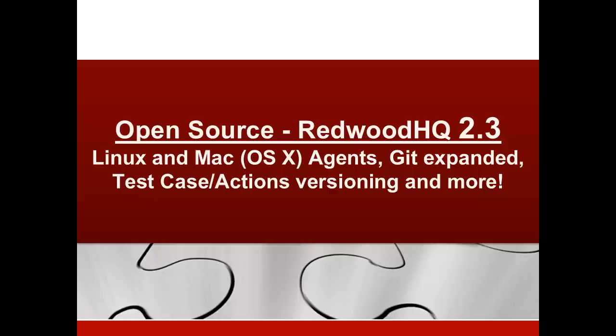Our new version 2.3 of open source RedVit HQ makes this test automation framework even more powerful with new features like Linux and Mac agents, expanded Git functionality, and more.